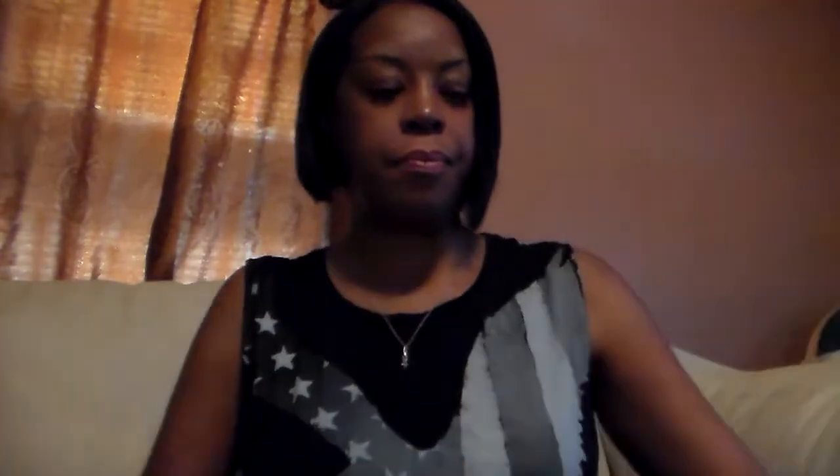So I'm going to start first with magazines — I got quite a bit. First is Us Weekly, Entertainment, and then People. And Allure — I think inside the Allure is a sample of the Revitalift Volume Filler Cream and Serum, so that's inside that magazine. And then Vogue.